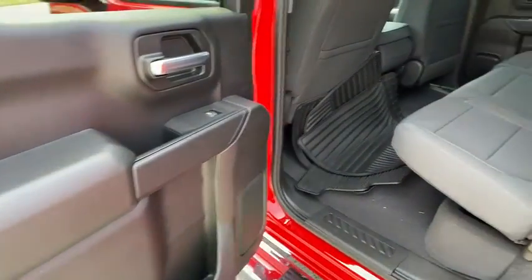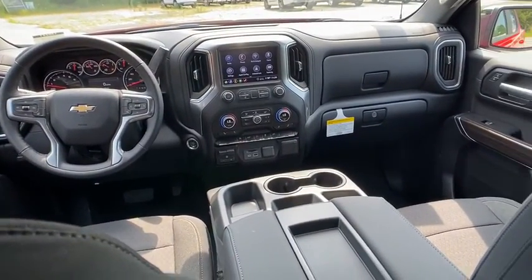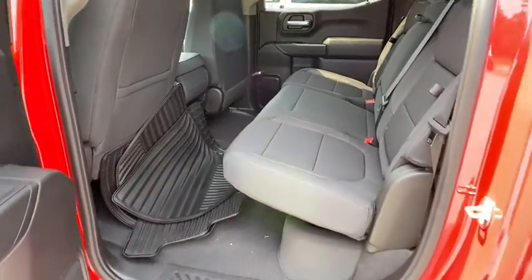Four-wheel disc brakes, aluminum wheels, cruise control, universal garage door opener, AM-FM stereo radio, power door locks, power windows, passenger airbag, MP3 player.